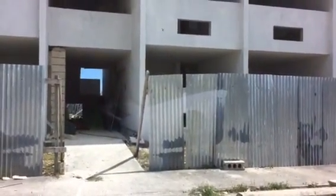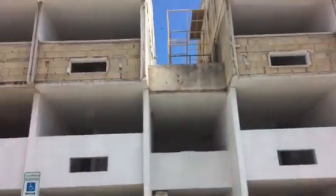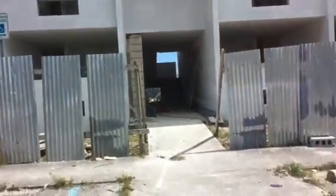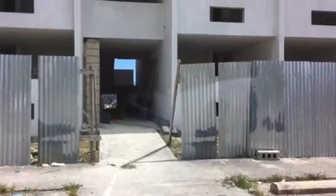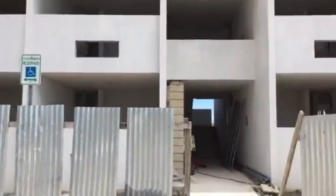I'm recording this video for a person that wrote me an email with questions regarding the status of building number five, so I'm recording here going outside of the project to take a look at the inside construction.